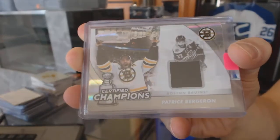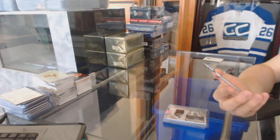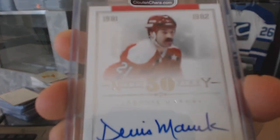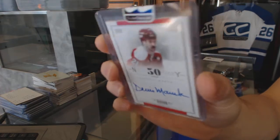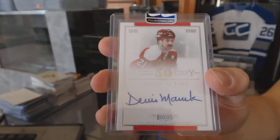Patrice Bergeron Certified Champions jersey out of 99. And we've got a 1011 Dominion Nifty Fifty Autograph numbered 10 of 50 for the Washington Capitals, Dennis Marouk.